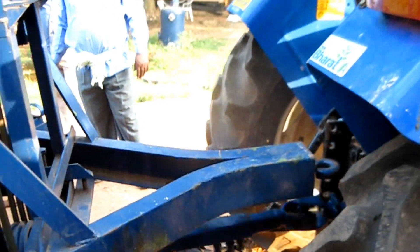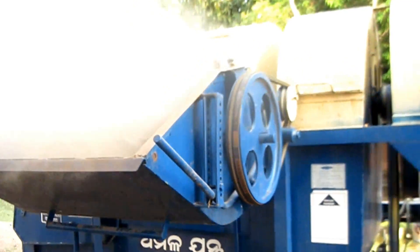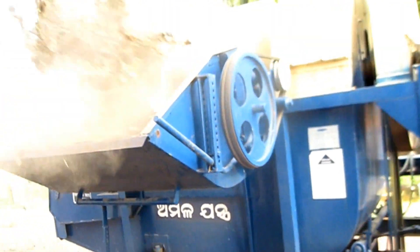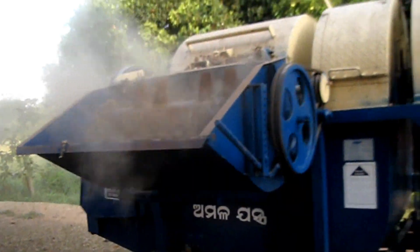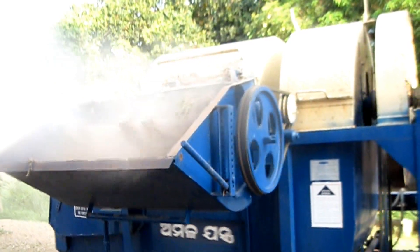Through the PTO shaft, power is transmitted to the thresher. A minimum 35 HP tractor is required to operate this machine. It consumes around 3.5 liters of diesel per hour.